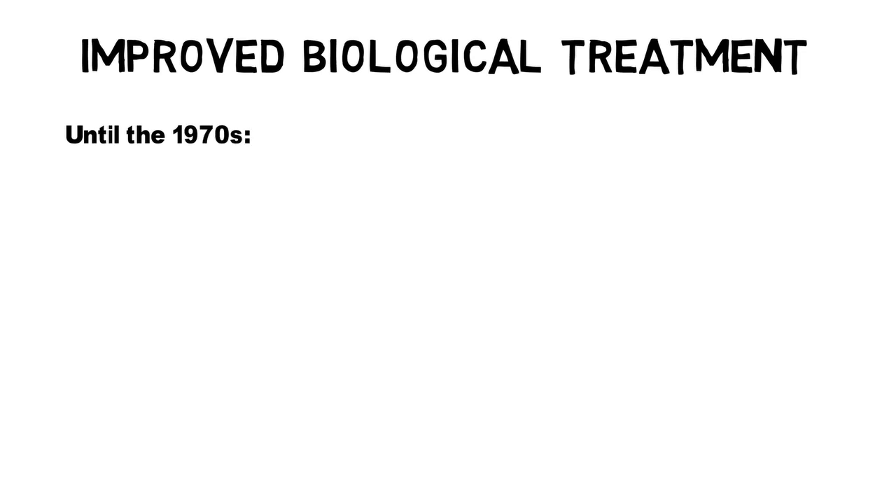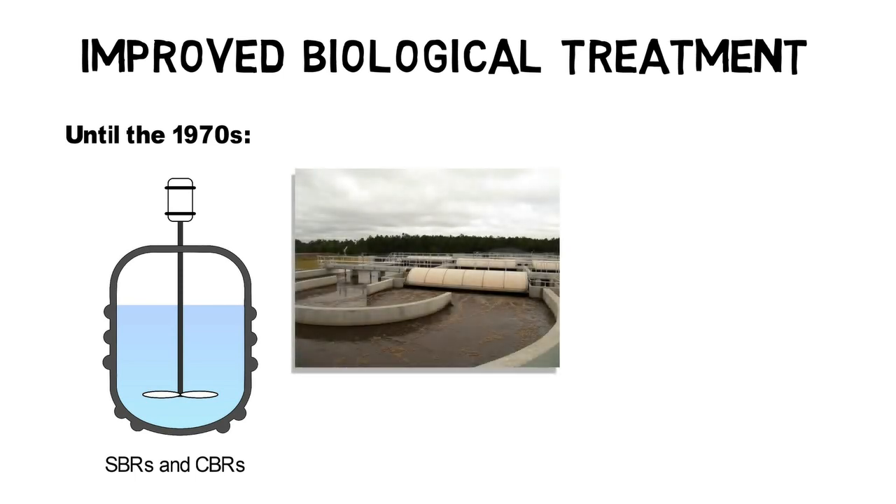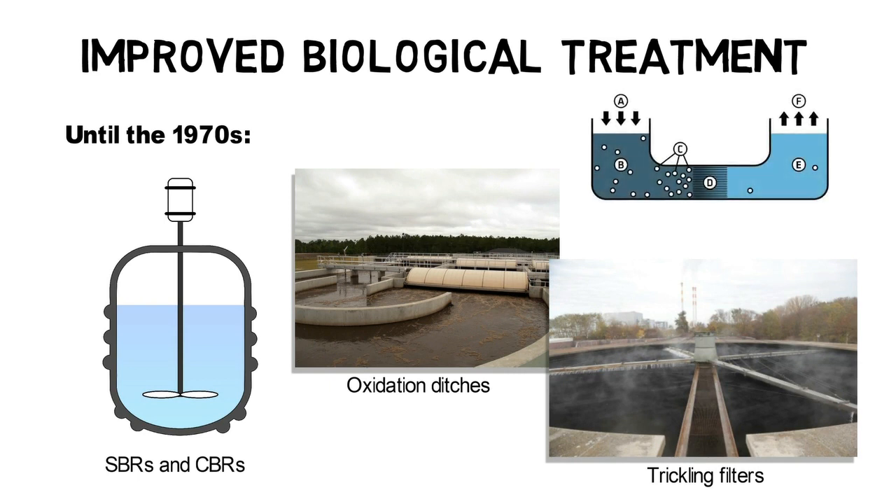The following years until the 1970s are characterized by the development of improved biological treatment processes such as SBRs and CBRs, oxidation ditches, and fixed bed fill media technologies like trickling filters. After 1970, new technologies were developed for removal of phosphorus, pesticides, and other harmful chemicals, including reverse osmosis in 1980, UV filtration, and others.